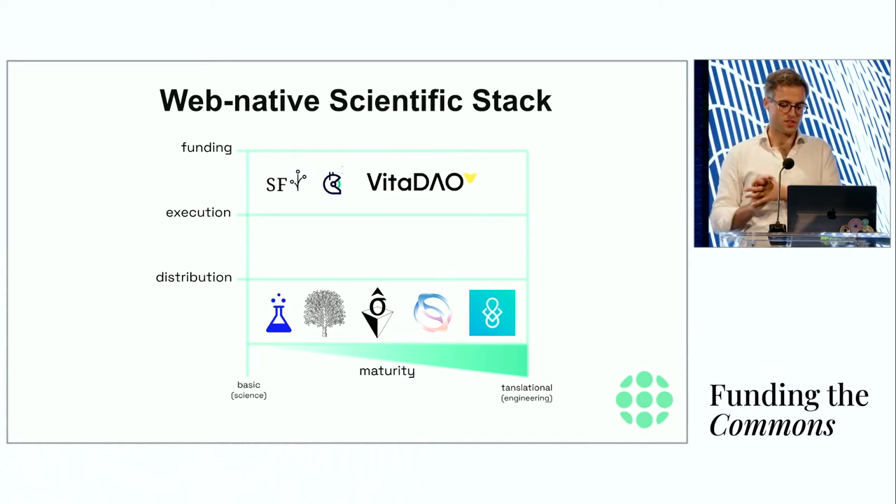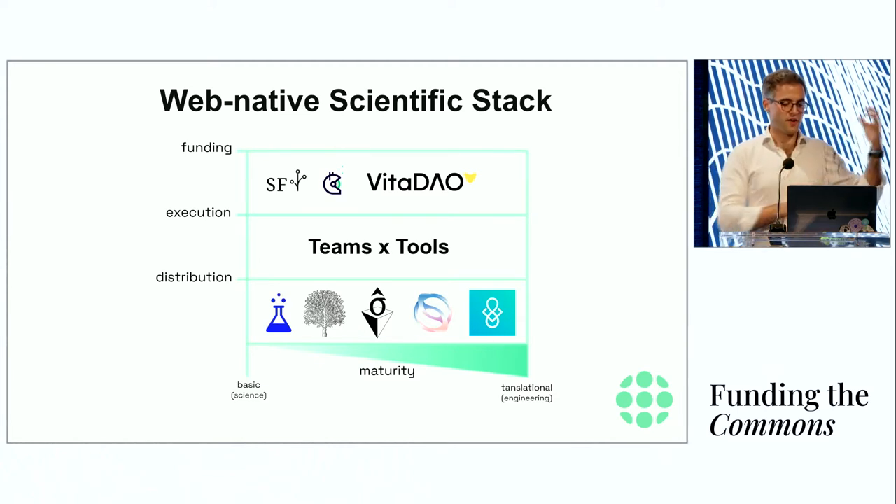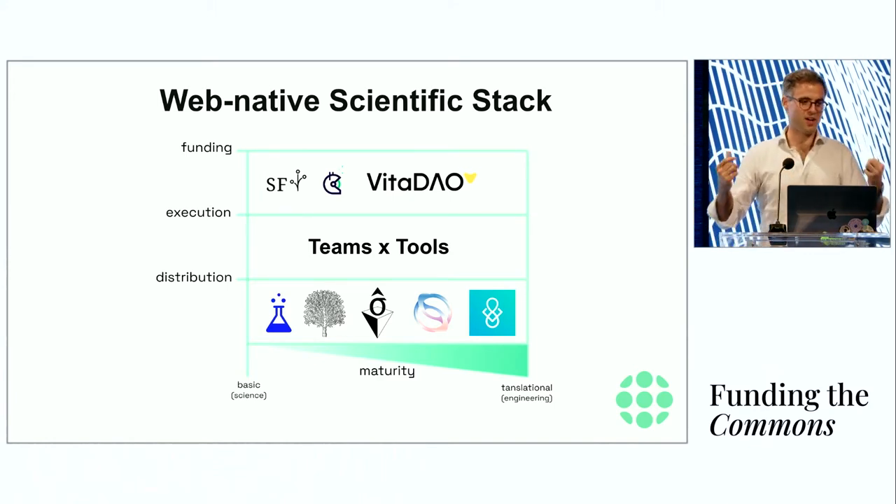What's really missing in the middle is a place where teams of scientists and tools interact — where after funding has been collected, you want to build your web lab and have access to particular services to generate new data, and then distribute that new insight. That's something we're really passionate about at LabDAO. We plan to provide this by building two or three products focused on the team side and the tool side, plus an initial funding spark.